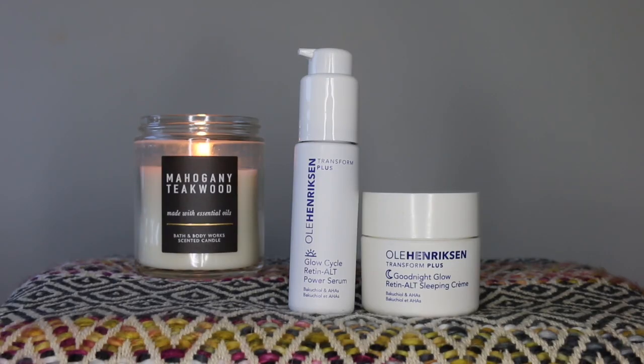Now let's talk about some ingredients shared by both products. We have Bakuchiol, which is a natural retinol alternative that helps to even tone, improve texture, and minimize the look of fine lines and wrinkles. It also has anti-microbial and anti-inflammatory properties.